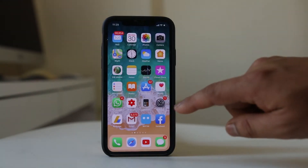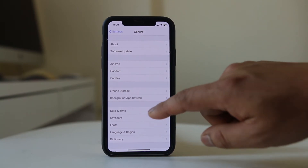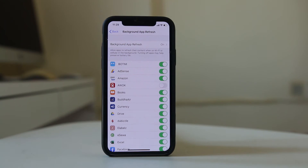The next thing we can do is go back to Settings, then go to General, and select Background App Refresh. What this function does is — suppose you have installed WhatsApp on your iPhone. Even if you have not opened WhatsApp, if you get a notification you will still be notified, because Background App Refresh is activated for that application.